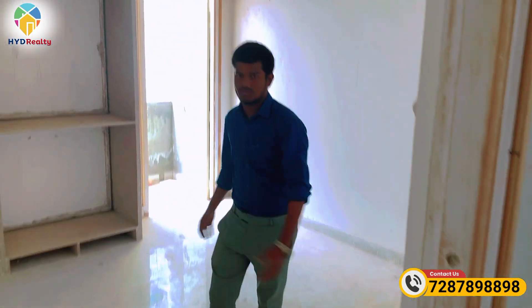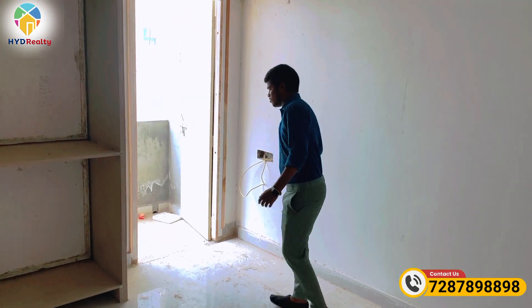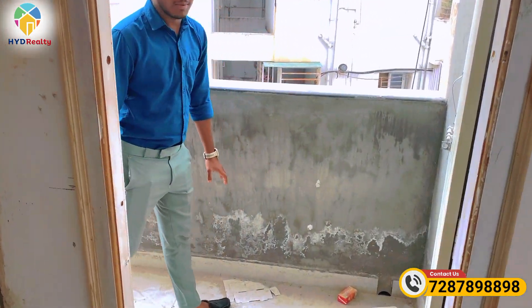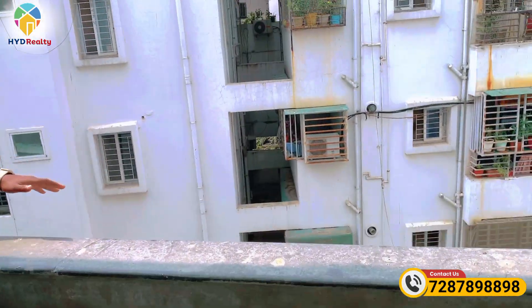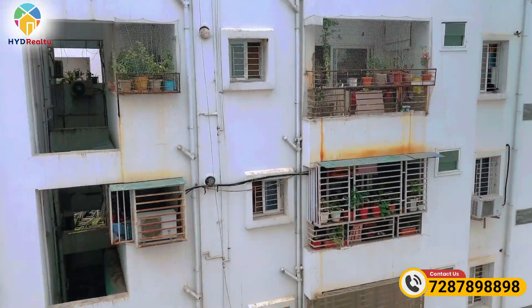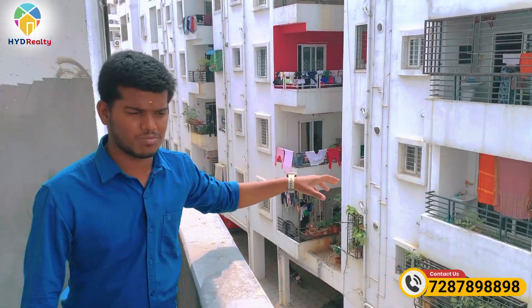This is the child's room. This is the balcony, and this is the side balcony. From the balcony, you can see the view and boundary. This is a complete 2BHK apartment.